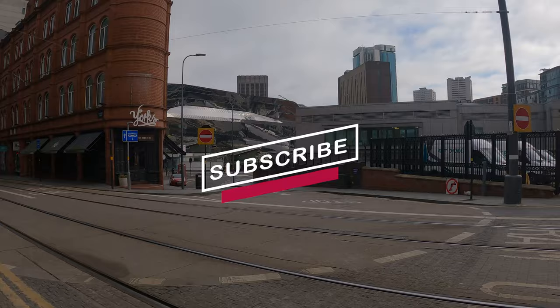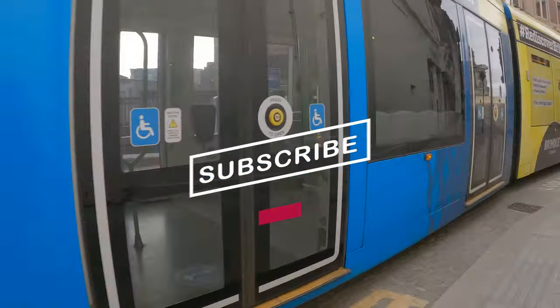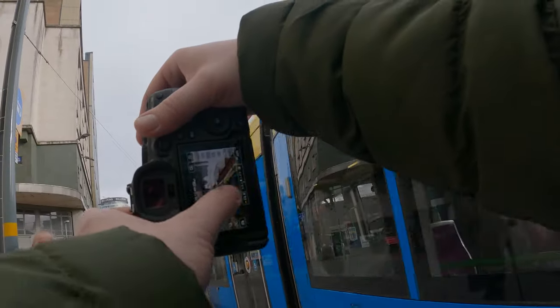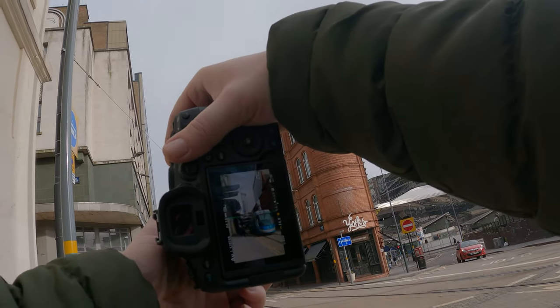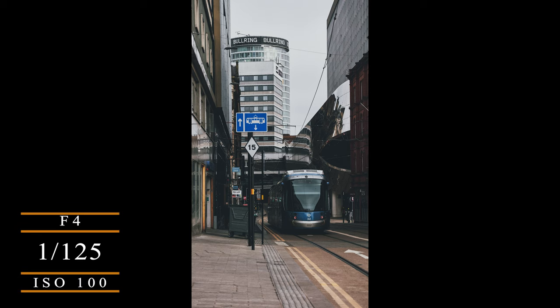I'm here with my R6 and my 24 through to 105 RF lens. I was lucky enough to have this tram come past me, so I wanted to get a picture of it as it disappears into the distance. My focus point is on the tram to create just a slight bit of motion blur, and as you'll see in a minute I've got the settings details on the left hand side.